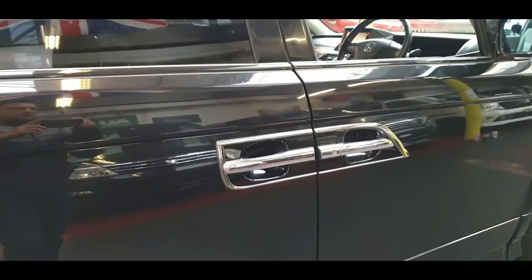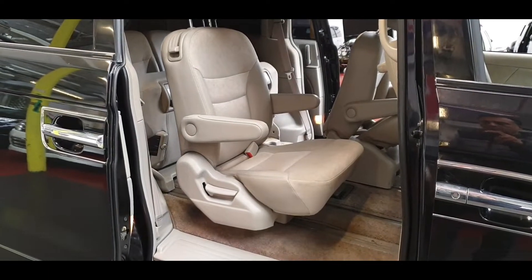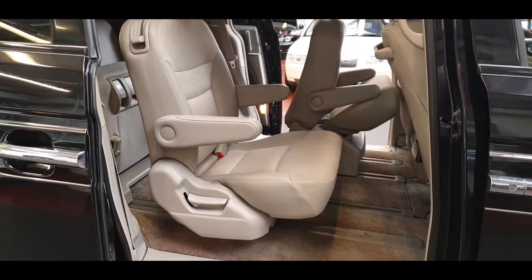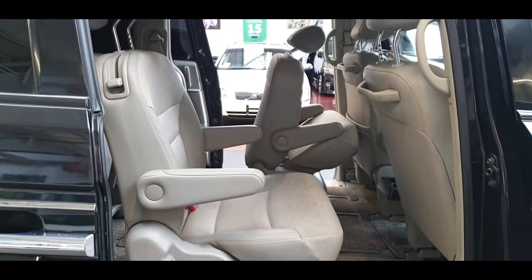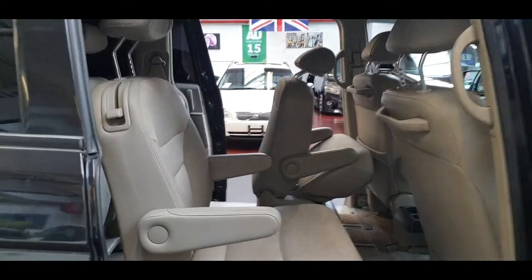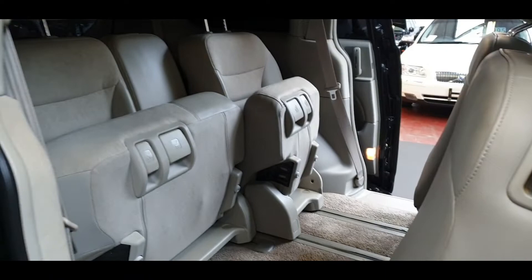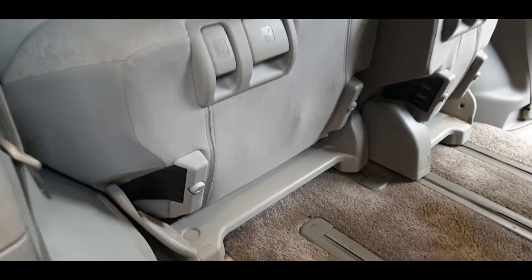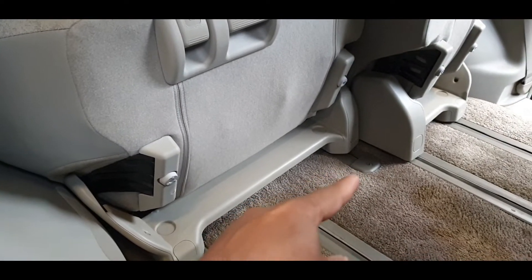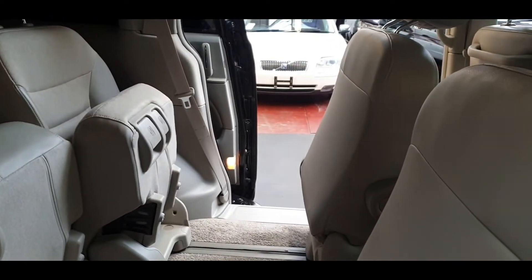The driver-side rear door is a power door as well. You can see these seats fold up and then move forward. The middle seat only comes up halfway because the railing ends there, but the other one can move all the way to the back of the second seat.